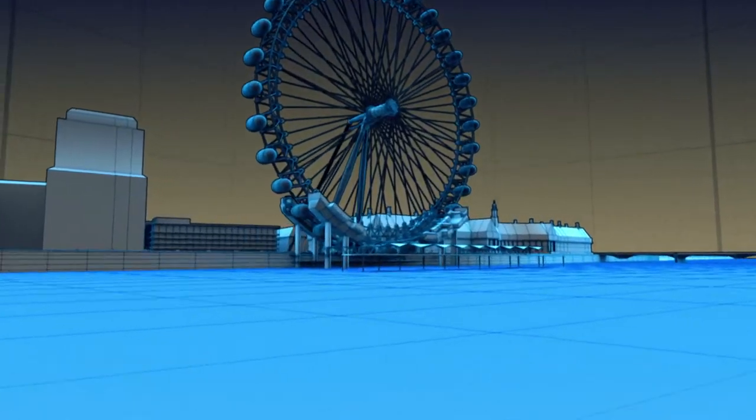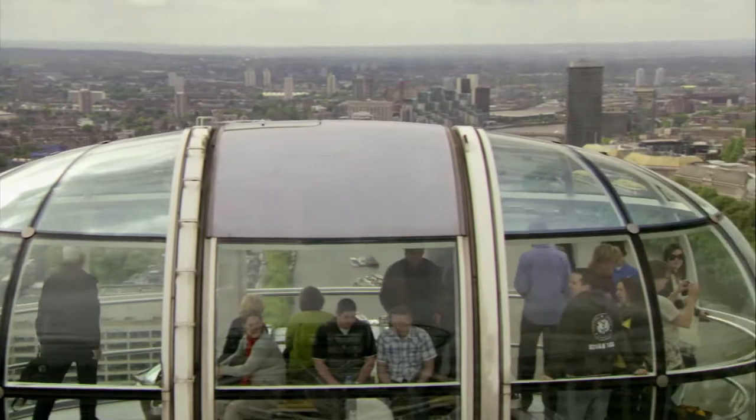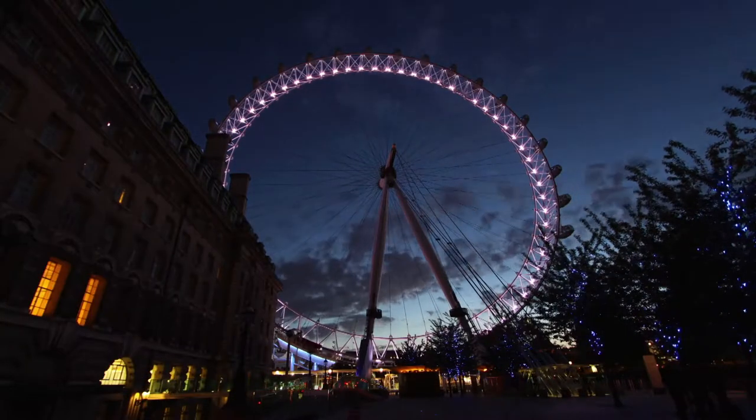An elevator, observation deck, and great ride all in one. Almost 50 stories high in a city shy of skyscrapers — the only view of London worth the ticket.